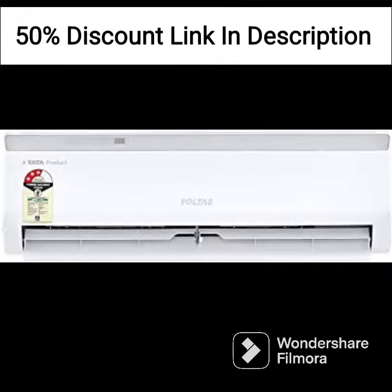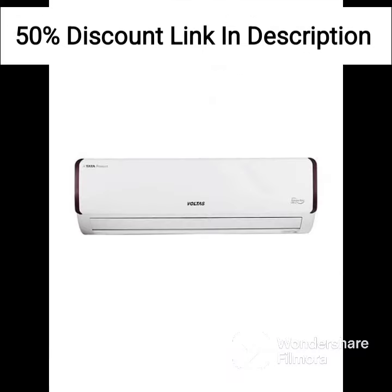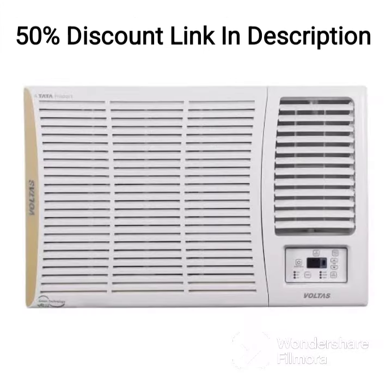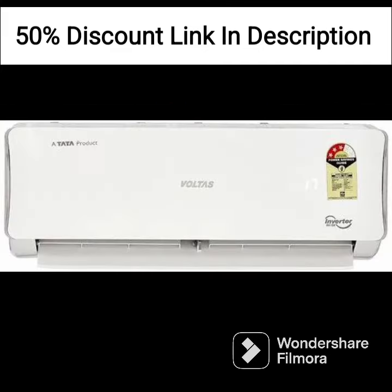Overall, the Voltas Split AC 1.0-ton 3-star SAC 123CZP is a good value-for-money option for those looking for a budget-friendly AC for small to medium-sized rooms. Its energy efficiency rating and multiple features make it a better choice than some other models in the market. However, it may not be suitable for those looking for advanced features or those with larger rooms. The lack of a remote control may also be a drawback for some users.